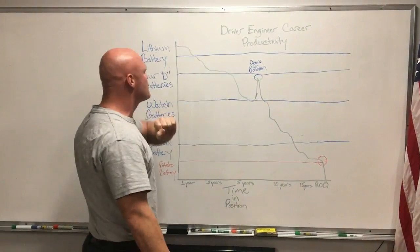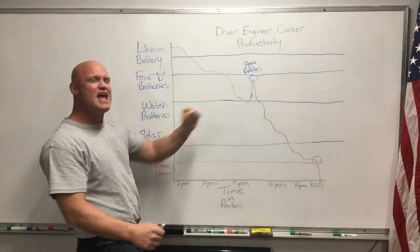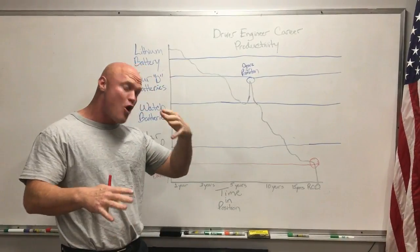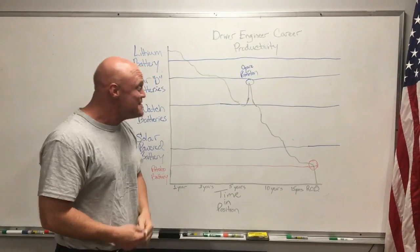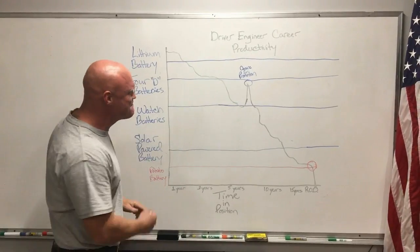Right around the five to six year mark we're gonna see them dipping into the watch battery area. They're getting there but not there yet. A watch battery is good for a very long period of time, but if you put a heavy load on it, it's fried and done — so we can't put too much stress on them.